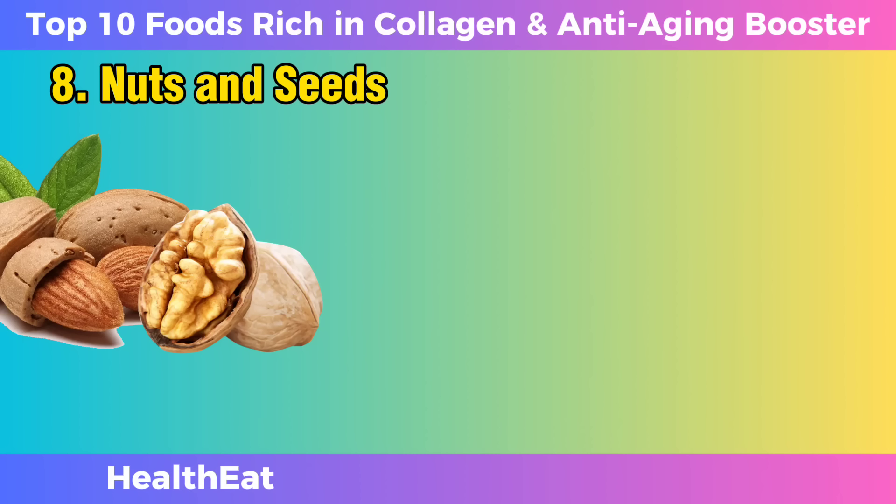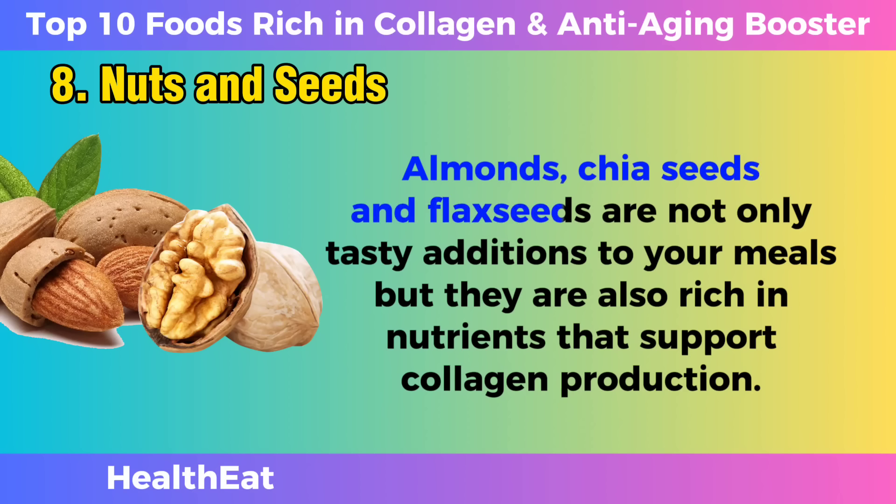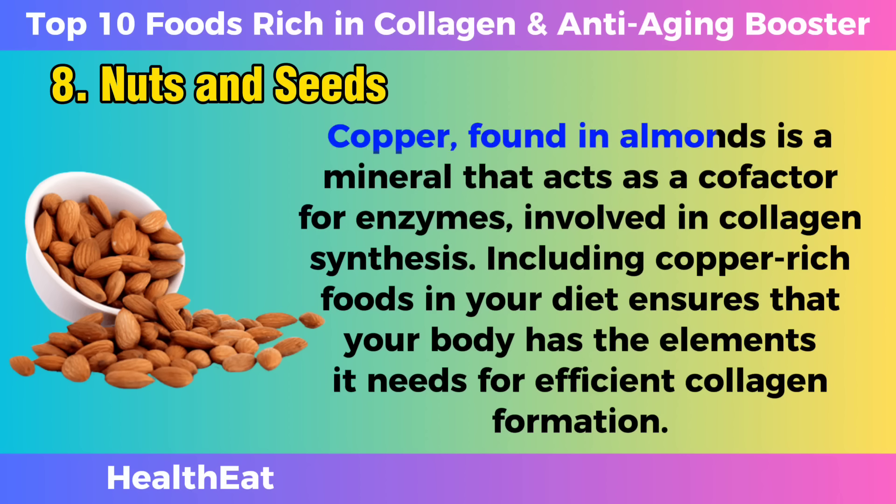Nuts and seeds. Almonds, chia seeds, and flax seeds are not only tasty additions to your meals, but they are also rich in nutrients that support collagen production. Copper, found in almonds, is a mineral that acts as a cofactor for enzymes involved in collagen synthesis. Including copper-rich foods in your diet ensures that your body has the elements it needs for efficient collagen formation.